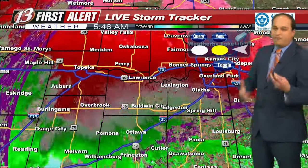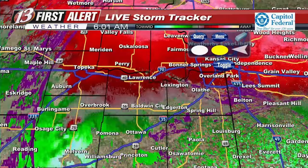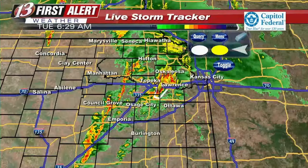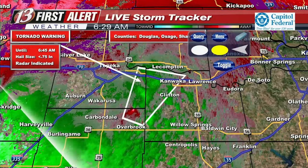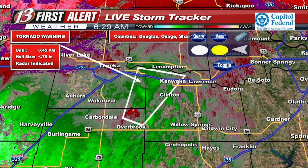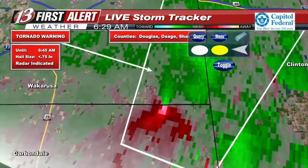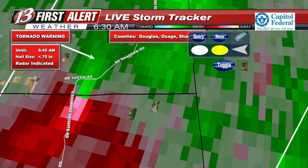Douglas County has sounded the sirens for the northwestern part of the county — something to be aware of even though you are not in the warning polygon at this time. They are still looking at some circulation near the Richland area. There's the last frame — now it is showing the circulation coming back, and that is certainly pretty impressive. Off of Shawnee Heights Road and 105th Street, that's where the circulation is currently. If this does form a tornado — which as of right now is still only radar indicated, not observed — that's where it's going to be as it continues to work its way north-northeast.